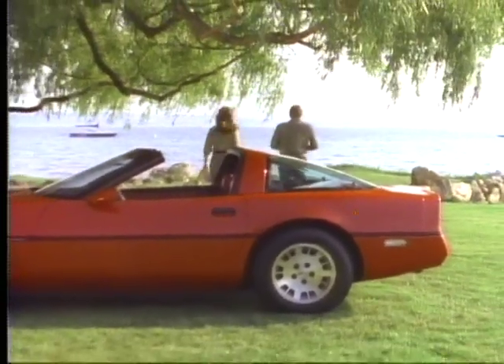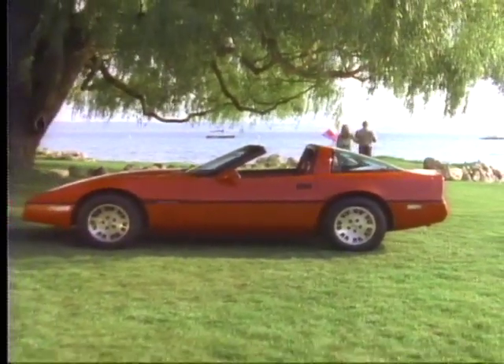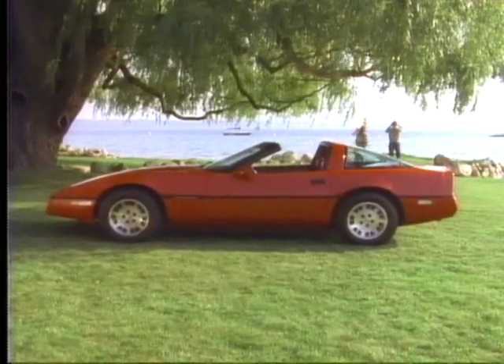Corvette, providing the outstanding level of performance you'd expect in a world-class sports car from Chevrolet.